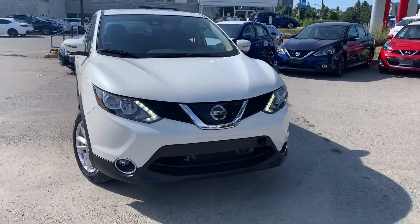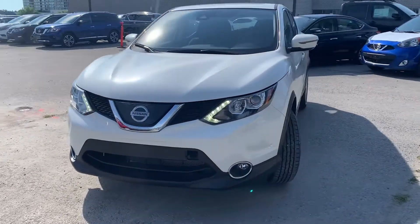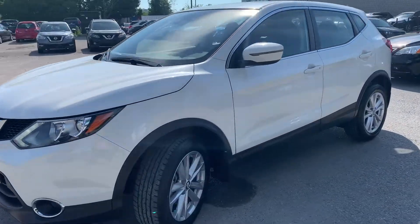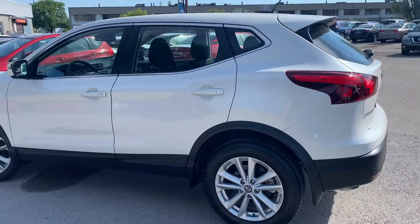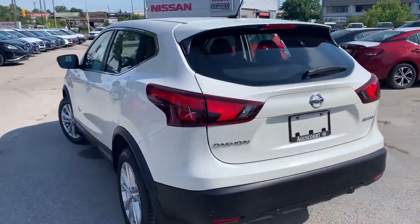Here at Agent Court Nissan, we have a pre-owned DriveShield certified 2019 Nissan Qashqai SV with all-wheel drive. Here's a quick look at the outside of the vehicle.